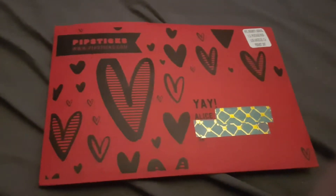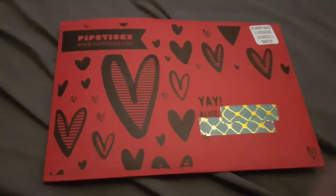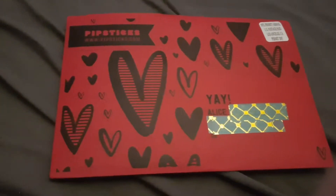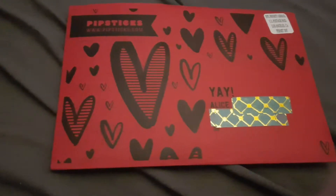Hi everyone and welcome back to my channel. Today I have my January Pipsticks opening for you guys to look at. This is my third, maybe fourth Pipsticks now and I love them so much, they're amazing.